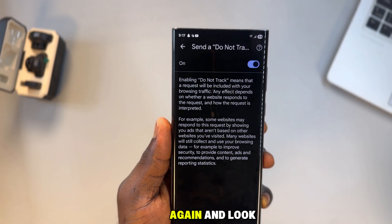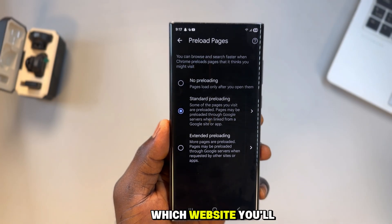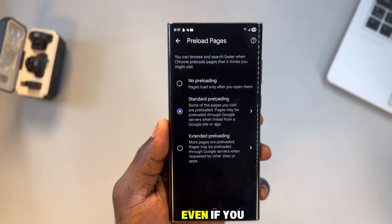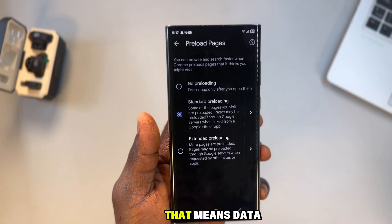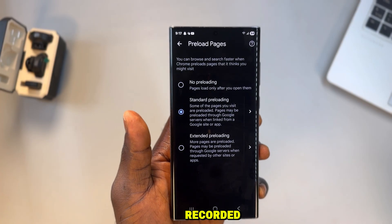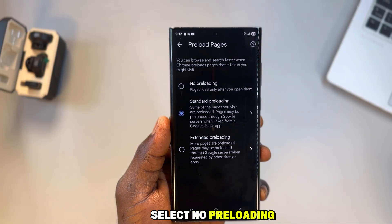Now go back again and look for preload pages. This setting allows your browser to guess which website you'll visit next and load it in the background, even if you never click it. That means data is being sent and your digital fingerprint is being recorded on websites you didn't even choose to visit. Open it and select no preloading — you lose nothing, but you stop unnecessary exposure.